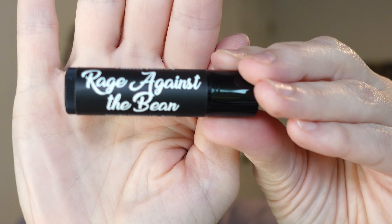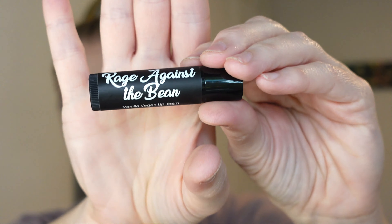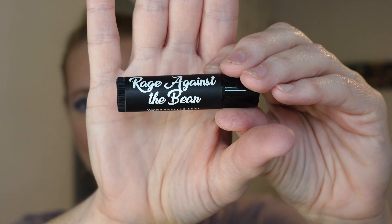The first thing in here is going to be a Rage Against the Bean Vanilla Vegan Lip Balm. It smells like vanilla — very moisturizing. I like that. That would be a good thing to throw in a purse. So this is the first thing in the box. Very vanilla.